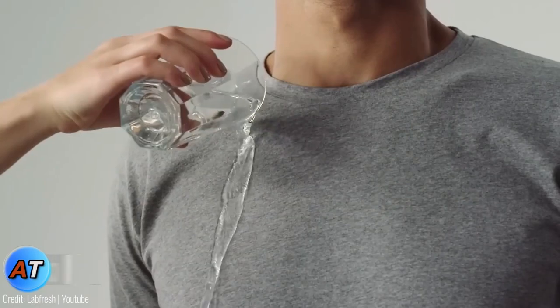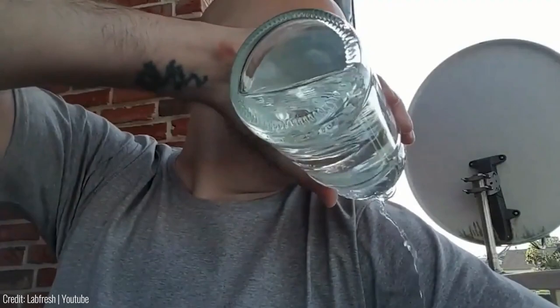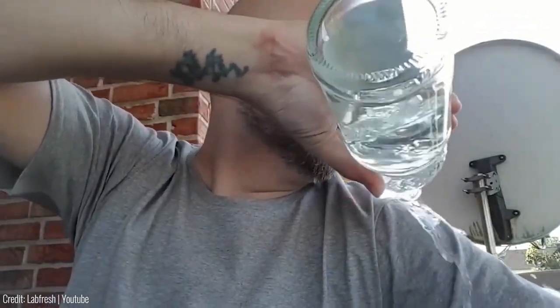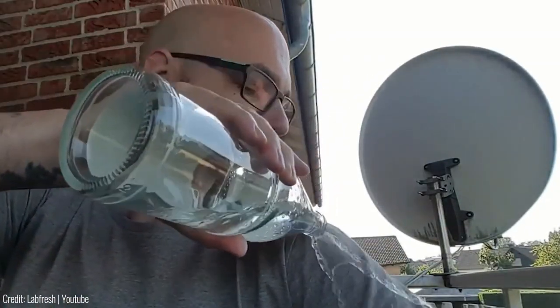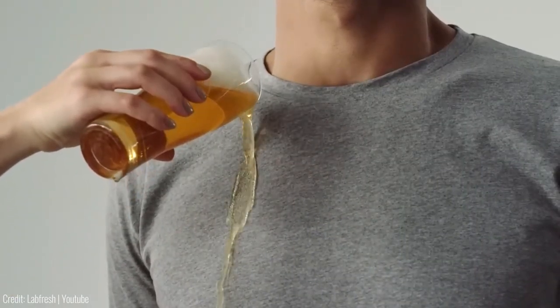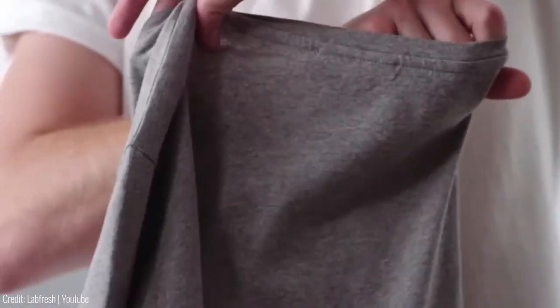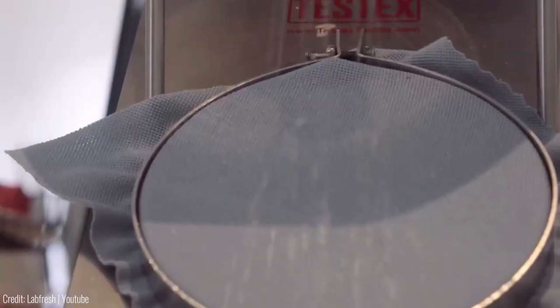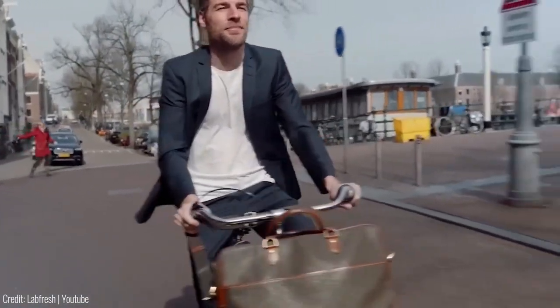Lab Fresh: Say goodbye to laundry chores with Lab Fresh. They offer trendy clothing that requires fewer washes, lasts longer, and stays fresh, all thanks to their innovative FreshCore technology. Your clothes will remain free from odors, stains, wrinkles, and sweat for an extended period compared to regular garments. In fact, you'll only need to wash them three to four times less frequently. This not only saves you valuable time, but also reduces your expenses, waste generation, and water and electricity usage, making a positive impact on the environment.